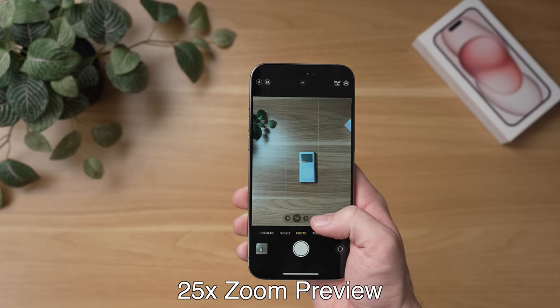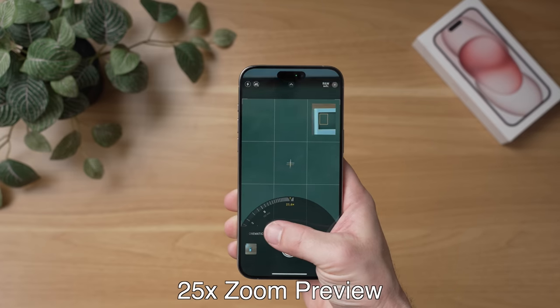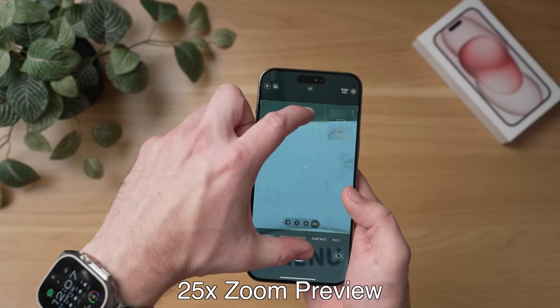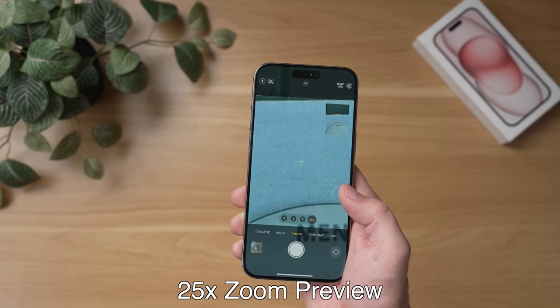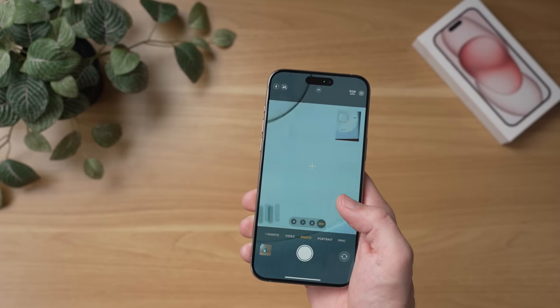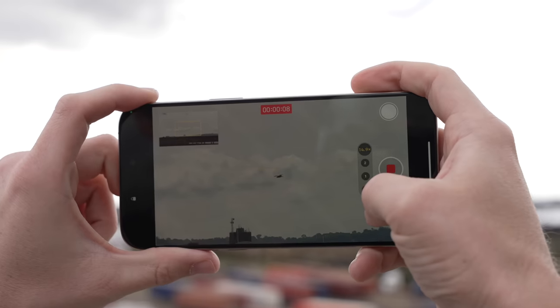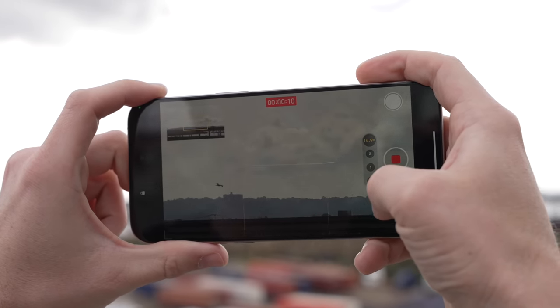Speaking of lenses and zoom ranges, if you own an iPhone 15 Pro Max, you now have a new 5x zoom option. However, you can also increase this zoom up to a 25x digital zoom. To do that, just tap the 5x button and slide your finger to the left or pinch to zoom. Also, as you get past the 8x zoom, you'll also see a new wider picture-in-picture preview of what you're zooming in on to help guide your shot, which was really useful for keeping track of subjects when using the extended zoom range.